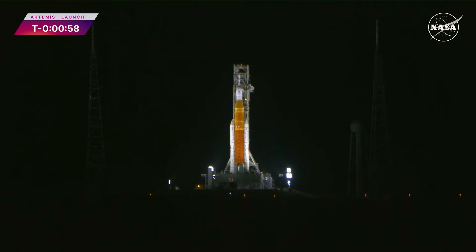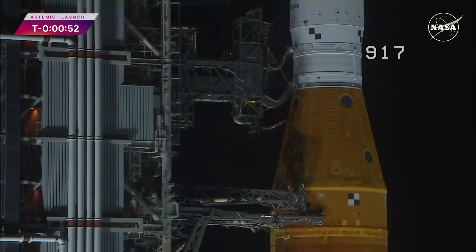One minute. Shortly after liftoff, Mission Control Houston will take control of the rocket, and my colleague, Leah Cheshire, will take over commentary.